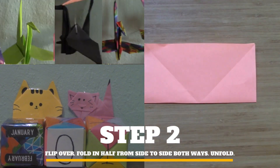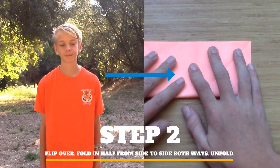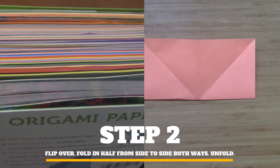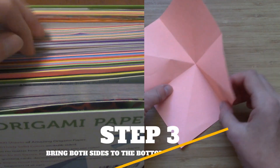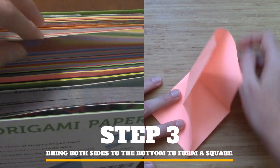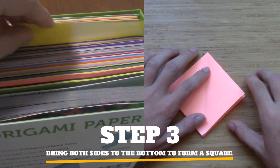My favorite color of origami paper to fold is definitely that pinkish peach color. I bought a pack of a thousand origami pieces of paper, but I haven't used it all up yet. I also like to use some of my special paper, like my kaleidoscope and rainbow pattern paper.